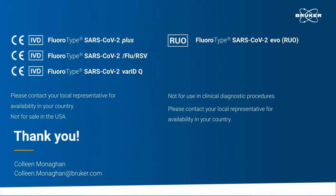Our next question: I have a Fluorocycler 12. Can I use this with the SARS assays and the Flex-T? Actually, unfortunately, no. The Fluorocycler 12 hasn't been validated for the SARS assay. So the Fluorocycler XT would be the best fluorocycler to use in that case.